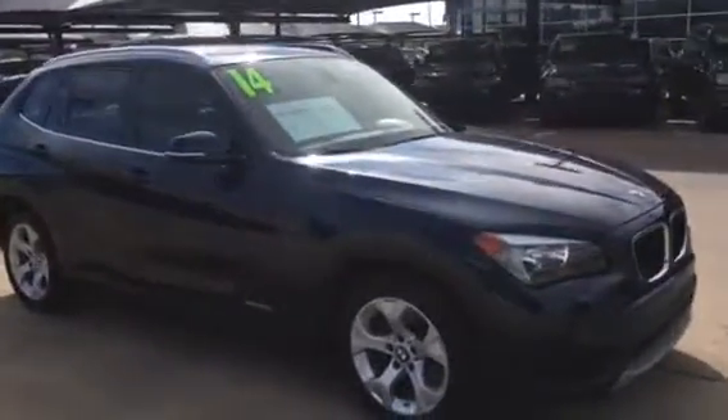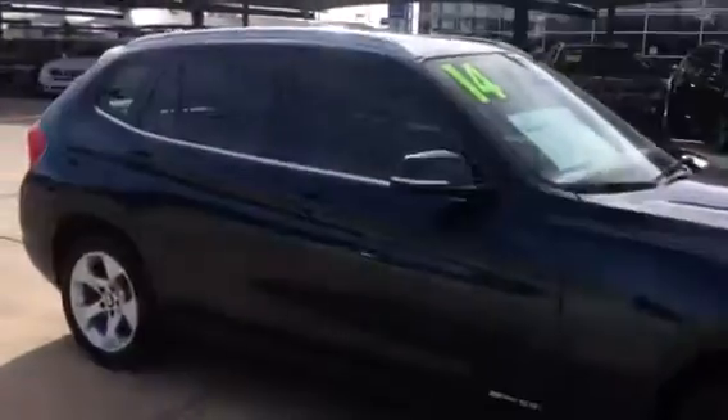It's an S-Drive, 2.8 four-cylinder, got about 30,000 miles on it.